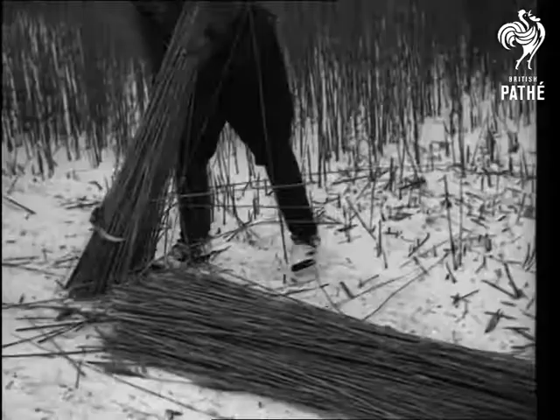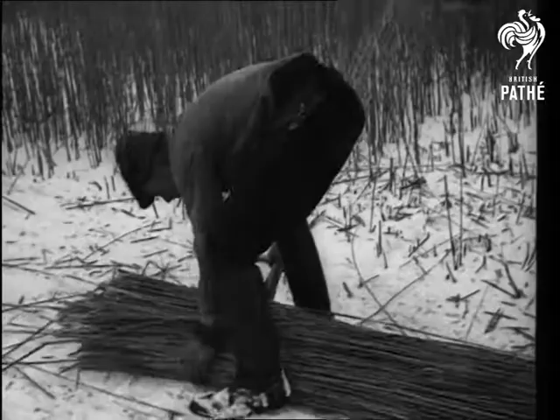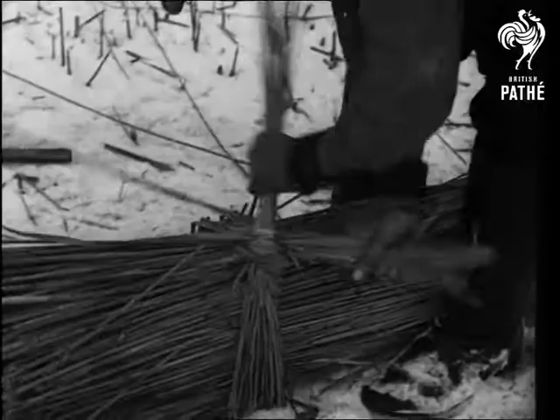The reeds are tough osiers — long, flexible, seasoned sticks for which there's a great demand. They're tied up in bundles and stacked ready for collection, but unlike corn it isn't necessary to leave them in the open to ripen. They're already matured and fit for use.